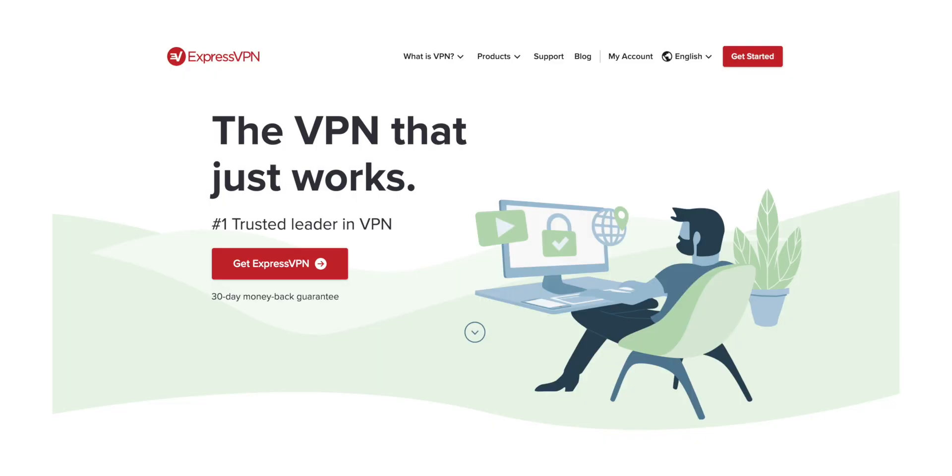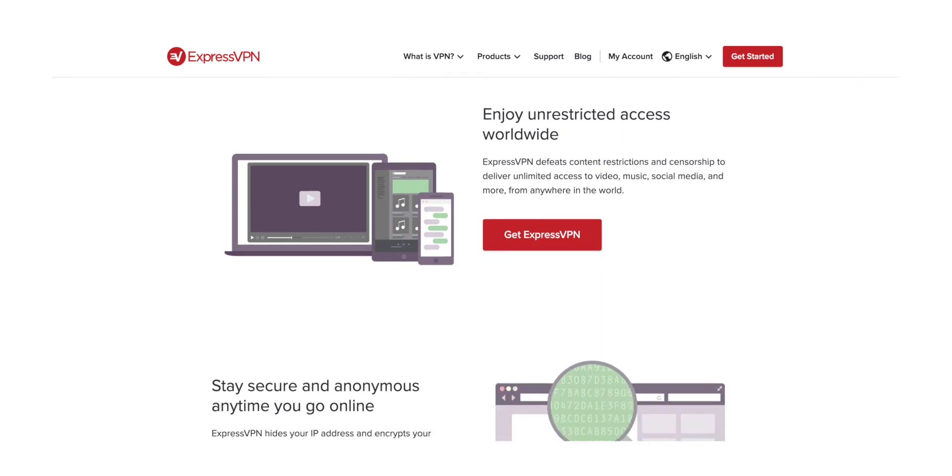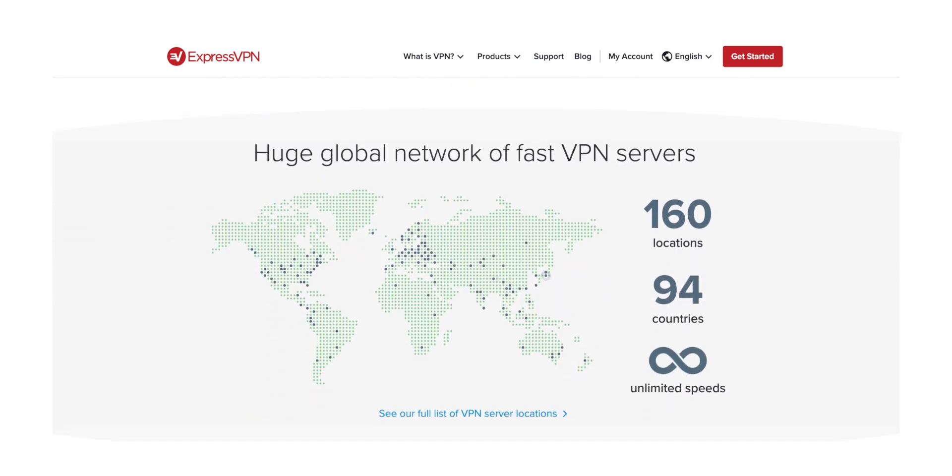You can set up recurring payments on whatever payment method you want — credit card, PayPal, even Bitcoin. Actually most of these services accept Bitcoin or pretty much any payment method whatsoever. The app is very clean, very simple, very easy to use. When you download it you can put it on your phone, your iPad, your Windows PC, Mac computer, pretty much anything. You can use up to five simultaneous connections so you can have it on your phone and your computer at the same time.